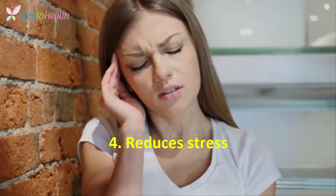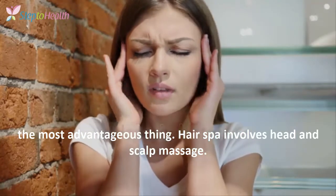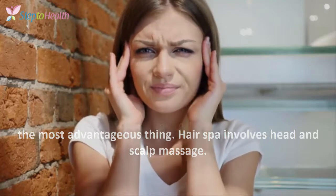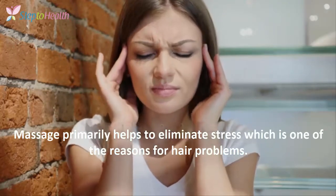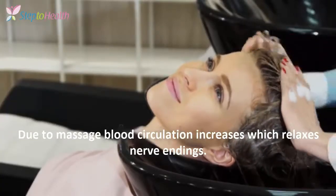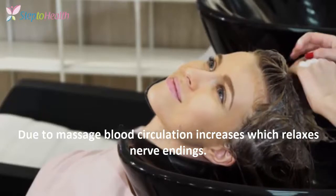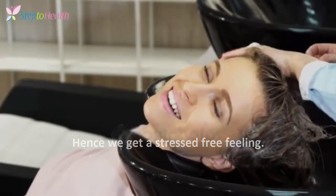4. Reduce Stress. The most advantageous thing — hair spa involves head and scalp muscle massage, which primarily helps to eliminate stress, one of the main reasons for hair problems. Due to massage, blood circulation increases which relaxes nerve endings. Hence, we get a stress-free feeling.